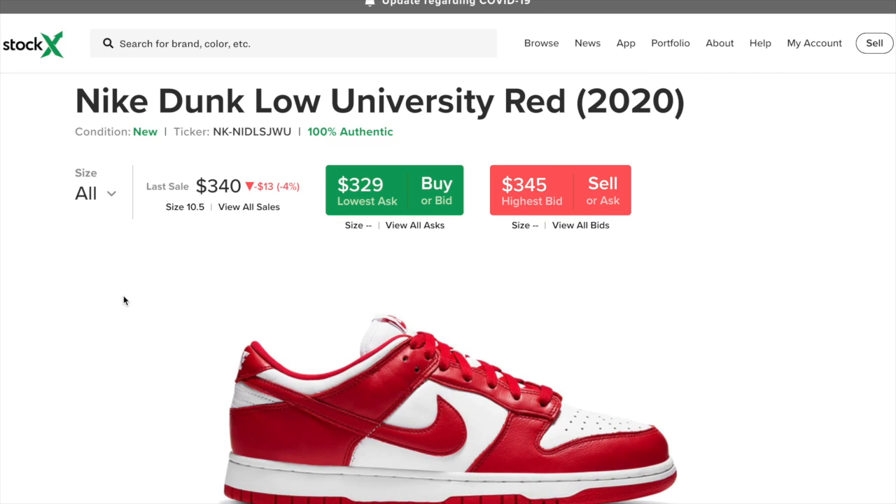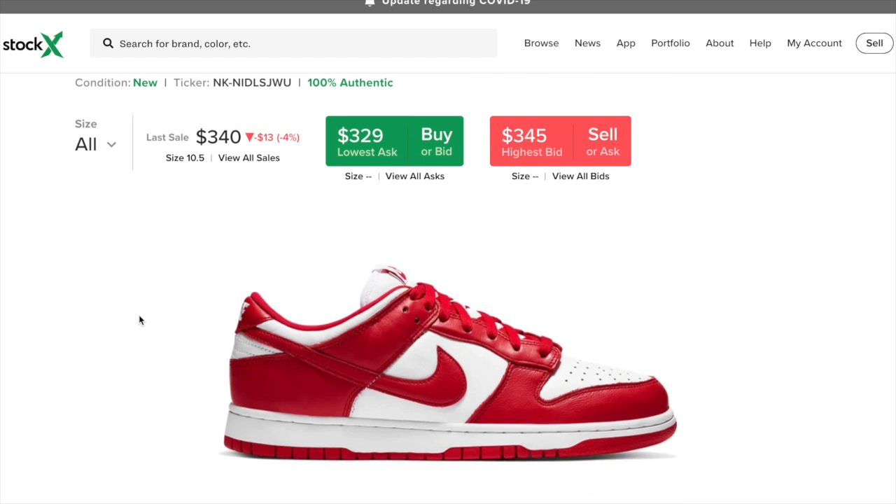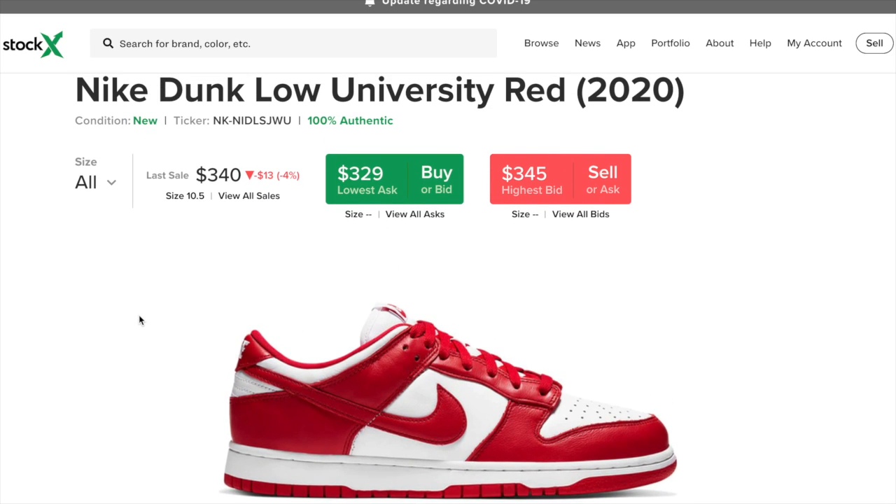What is going on guys? I'm back with another video and today we're going to be going with the Nike Dunk Low Universal Red 2020. This sneaker is set to release on July 1st.